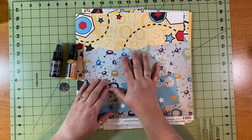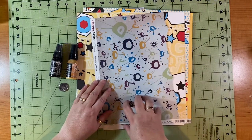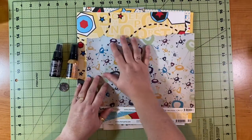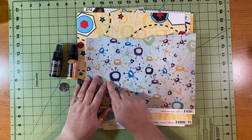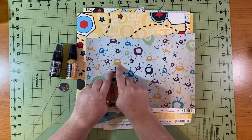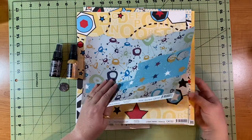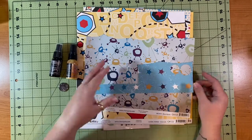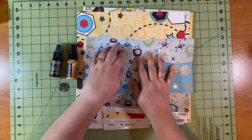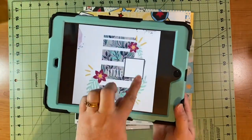I wasn't sure if those star papers from one collection would go with this one because it's more of a gray background and the other one is bright blue and yellow. The yellows do match, and there is a dark blue in that scrap of paper and some light blue in the other one, but there's also a dark blue-black color in the star paper as well.